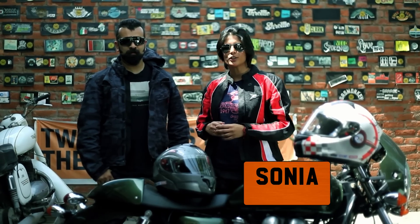Hi, my name is Sunny, also known as the motographer. Hi, my name is Sonia Jaint. I'm a rider and an adventure junkie.